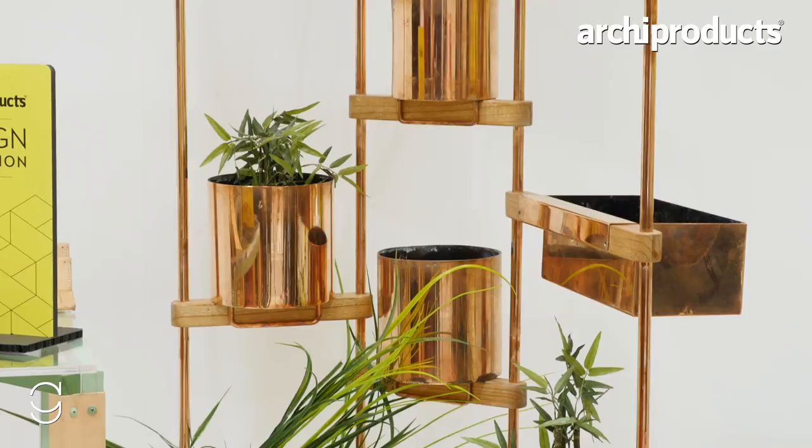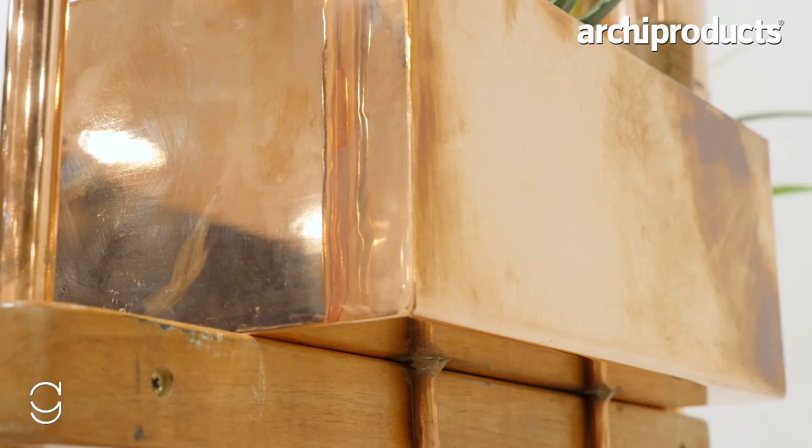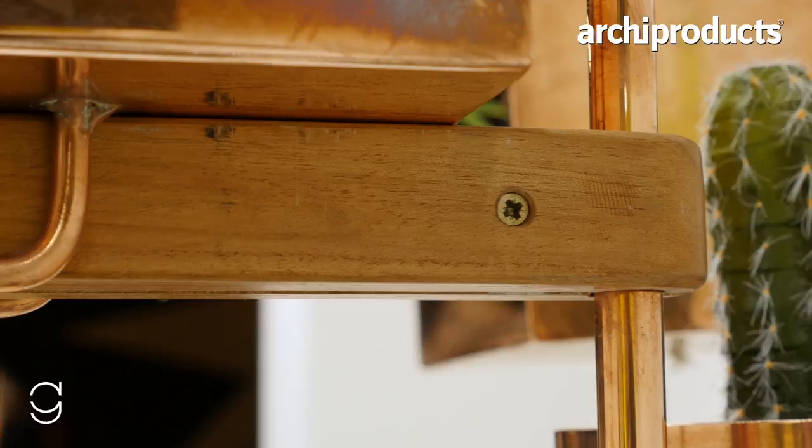This is the Linco system, which is a collection of metal frames and wooden hinges. You can add as many frames and accessories as you want, so you can personalize it. It folds and you can take it anywhere with you.